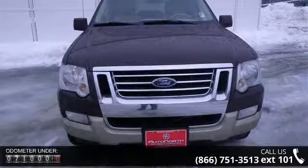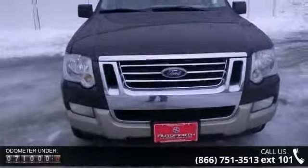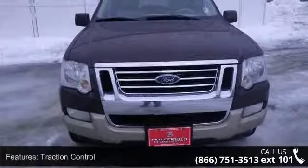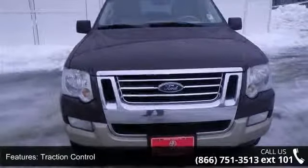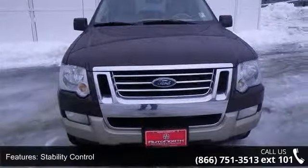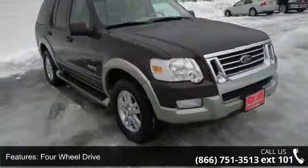Some of the top features included with this vehicle are traction control, stability control, four-wheel drive, tow hitch, aluminum wheels, power steering, four-wheel disc brakes, ABS, automatic headlights and fog lamps.